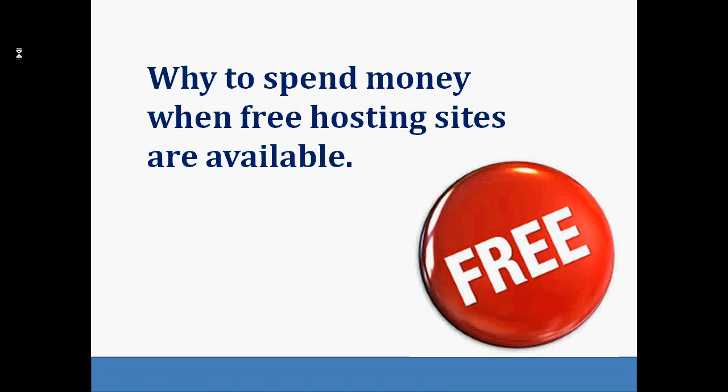Web hosting packages are sold with monthly billing — one has to spend an amount every month. But there are a number of providers that offer free web hosting. However, such packages will not be suitable for all businesses. Still, there is a great opportunity to make quick and easy savings. In today's discussion, we will see a few of the websites which are offering free web hosting.